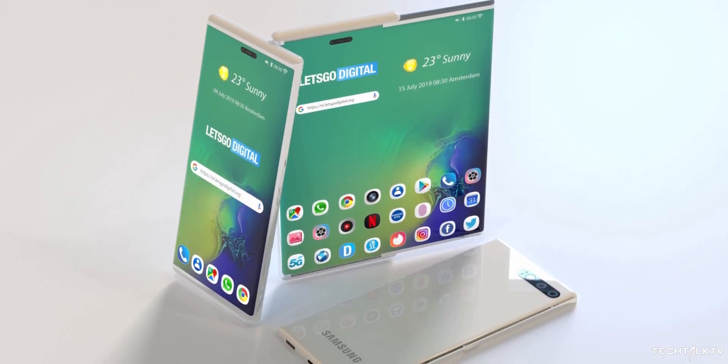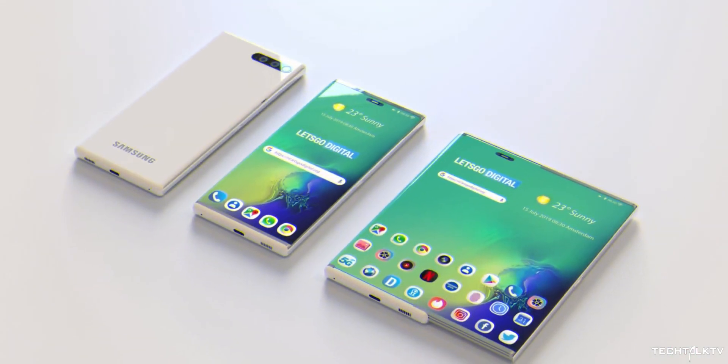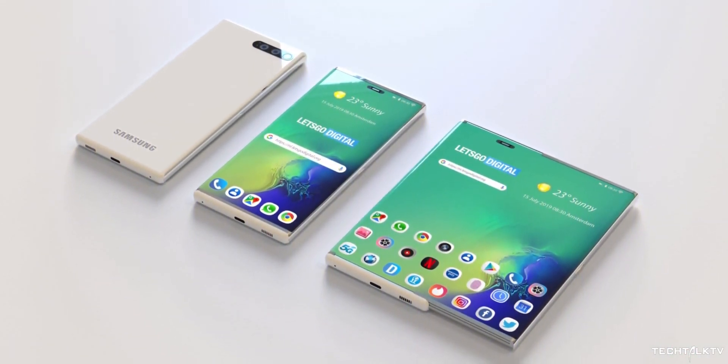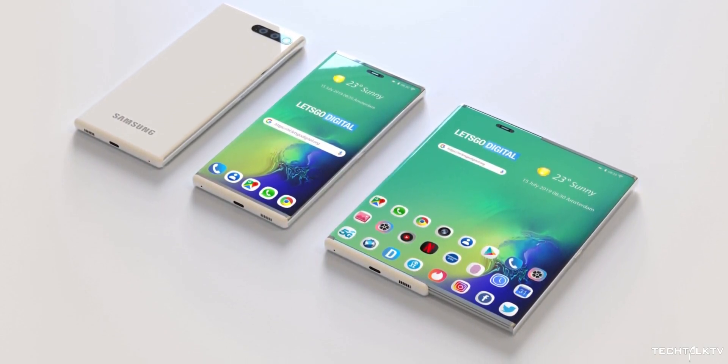Judging by this patent, future smartphones are going to be really interesting. Samsung's CEO has clearly mentioned that no matter what, they're going to keep working on and releasing new types of flexible smartphones, which is great news. I can't say exactly when we'll see this in our hands, but I just hope they don't rush it again just to be the first to market.